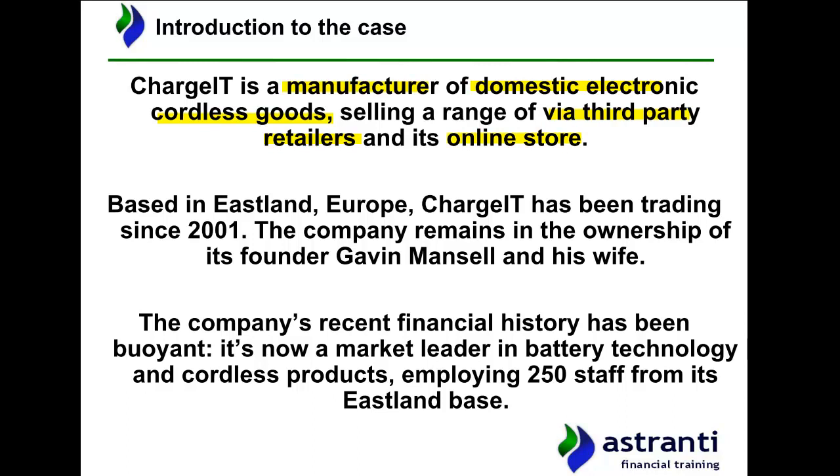The company is based in the fictional European country of Eastland and has been trading since 2001, so it's around 20 years old. The company remains in the ownership of the founder, Gavin Mansell, and his wife Anthea Mansell, who each own 50% of the business's equity.